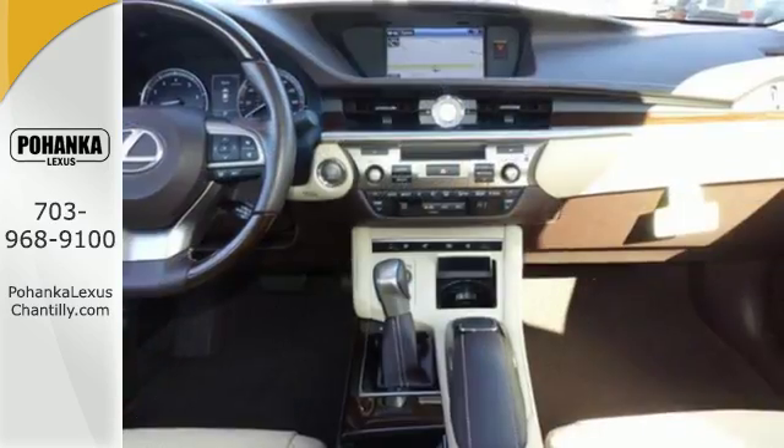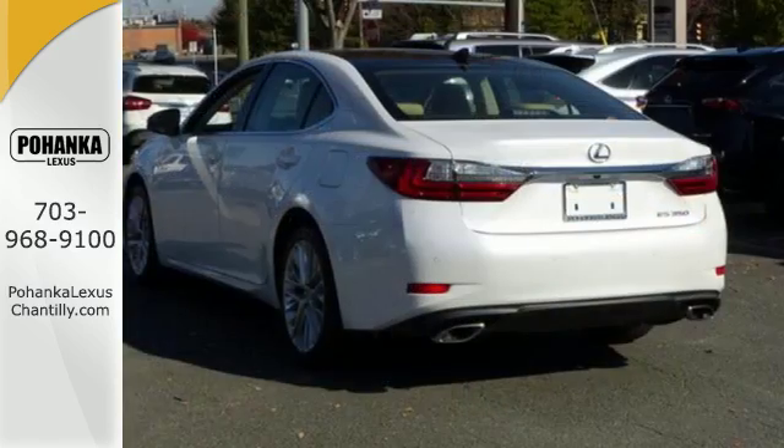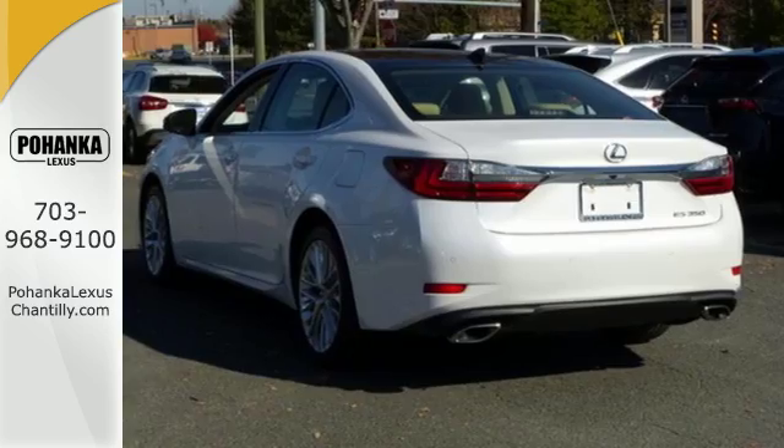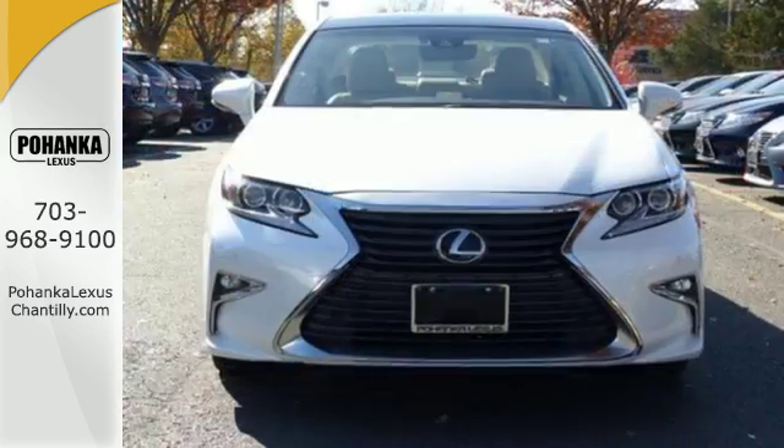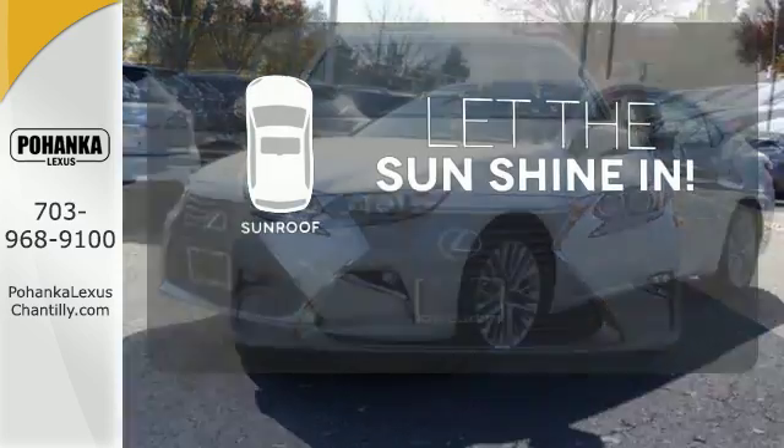Fully control your experience with the drive mode select, with eco, normal, and sport modes. Enjoy all this performance along with the conveniences of Bluetooth, HomeLink, and a backup camera with guidelines. Let the sunshine and the fresh air in with the sunroof.